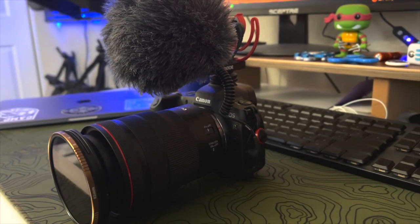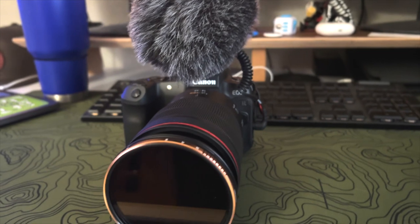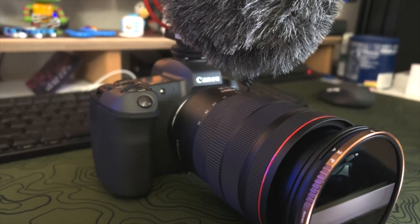We'll get started with the camera we film with pretty much all the time, which is our Canon EOS R. We bought this one because it is mirrorless — it was a lot lighter weight than the DSLRs we had before, so we went ahead with that Canon body.